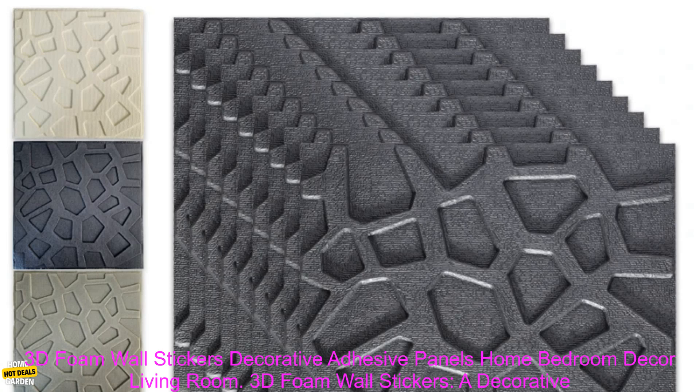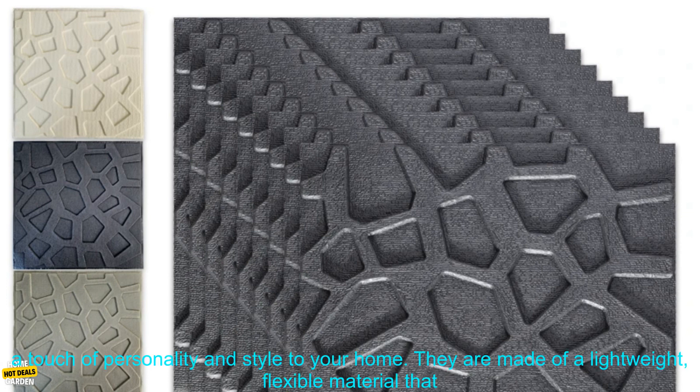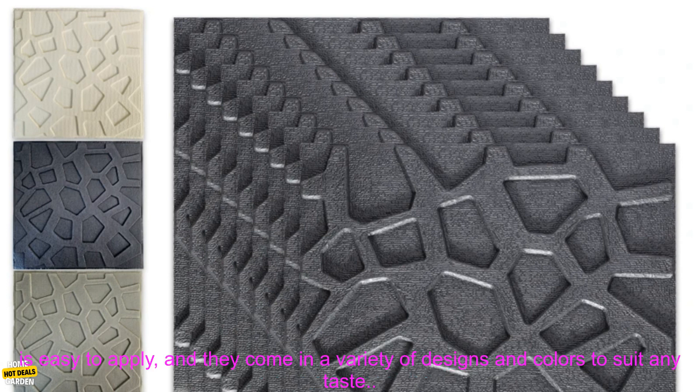3D Foam Wall Stickers — decorative adhesive panels for home bedroom decor and living room. A decorative and waterproof way to improve your home. 3D Foam Wall Stickers are a great way to add a touch of personality and style to your home. They are made of a lightweight, flexible material that is easy to apply, and they come in a variety of designs and colors to suit any taste.